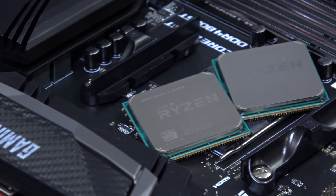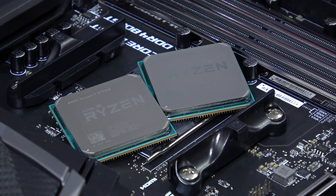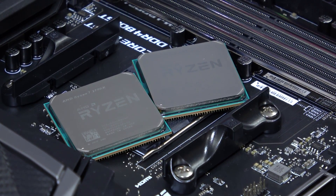Right now the 2700X goes for like $320 US dollars, while the 2600 on the other hand can be picked up for roughly $190.